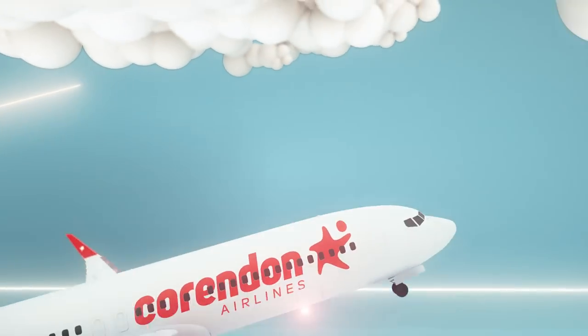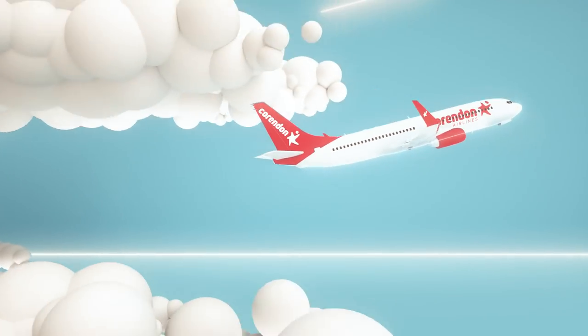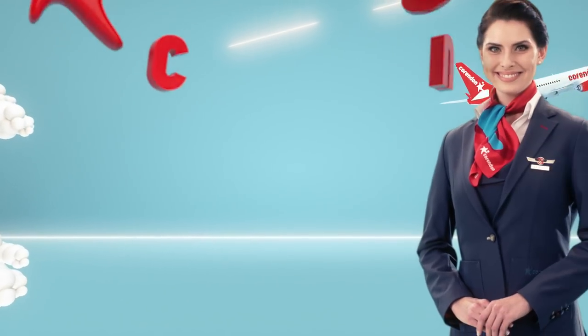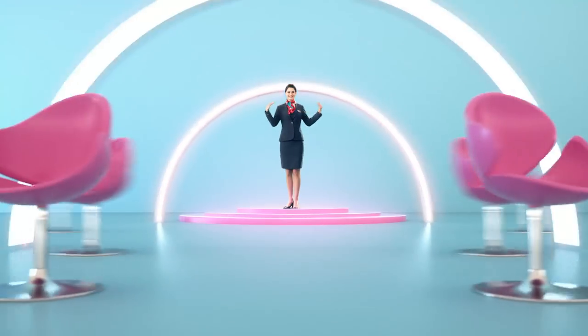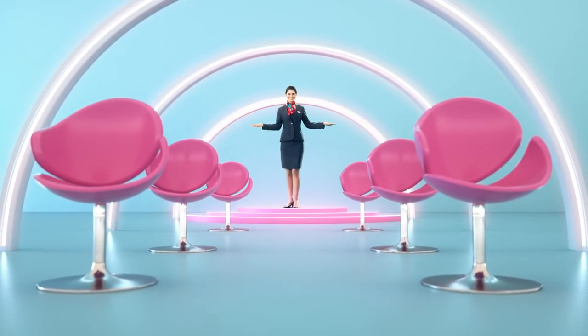Dear guests and beloved children, welcome on board. Please pay attention to the following safety instructions regarding your Corindon journey. Before our journey starts, please be seated and enjoy yourself.